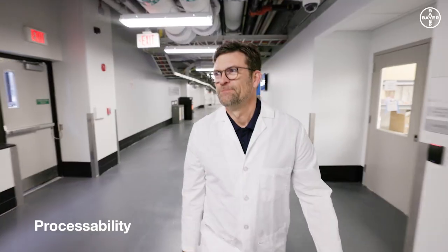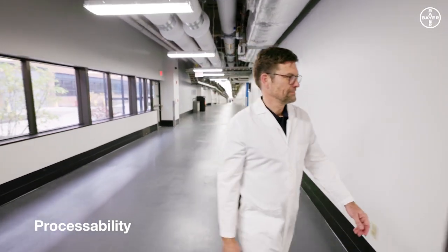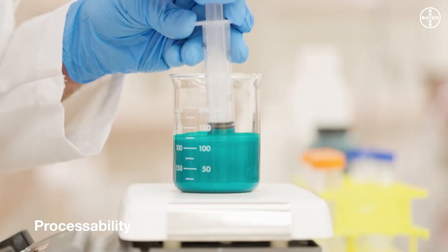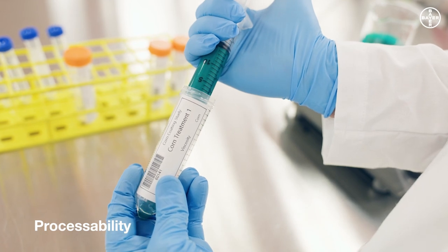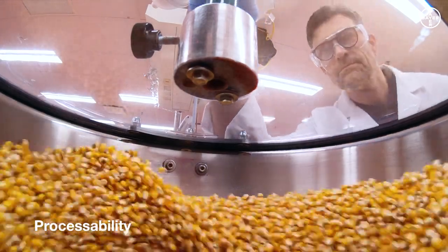Still not convinced? Fine. Let's talk about how we ensure that our recipes can be easily processed by treaters as well. First we test the active ingredient and the recipe — is it stable? Are the ingredients compatible? Then we test it during actual treatment.